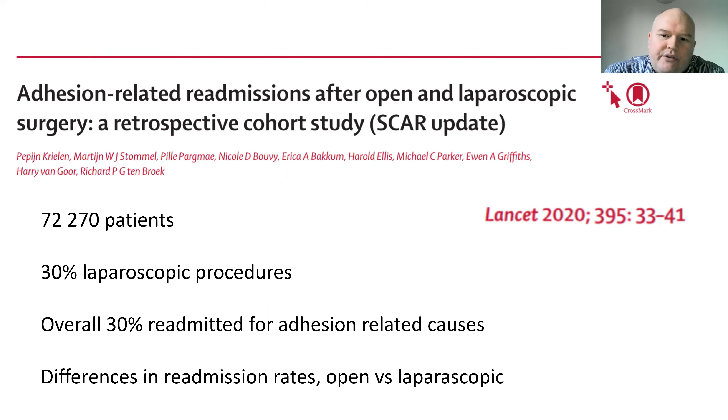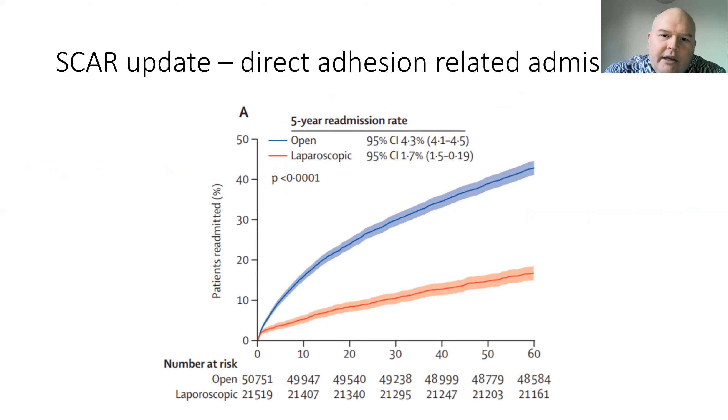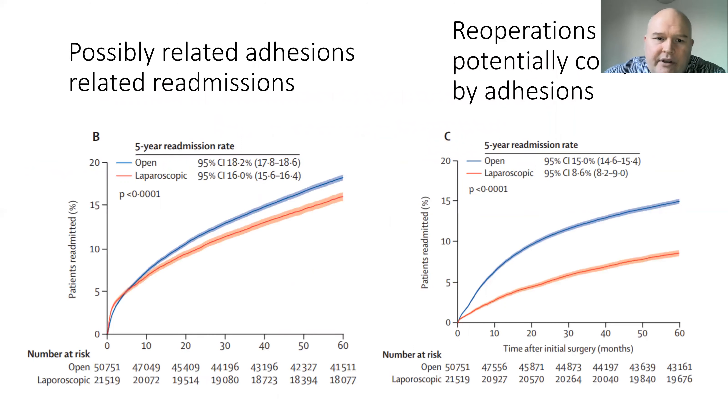This is the SCAR update study which I was involved in, published last year in The Lancet. It looked at just over 72,000 patients, 30% of whom had laparoscopic procedures. The overall rate of readmission for adhesion-related causes was high at 30%, and there were vast differences between the open and laparoscopic groups. The Kaplan-Meier curves for direct adhesion-related admissions showed much higher rates for open surgery at 60 months of over 40%, compared to about 15% in the laparoscopic group. Possibly adhesion-related readmissions and re-operations potentially complicated by adhesions were also much higher in open surgery, clearly showing the benefits of laparoscopic operations.